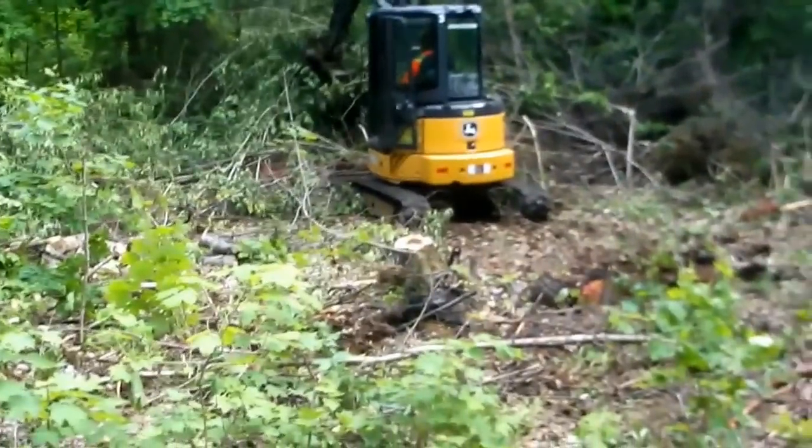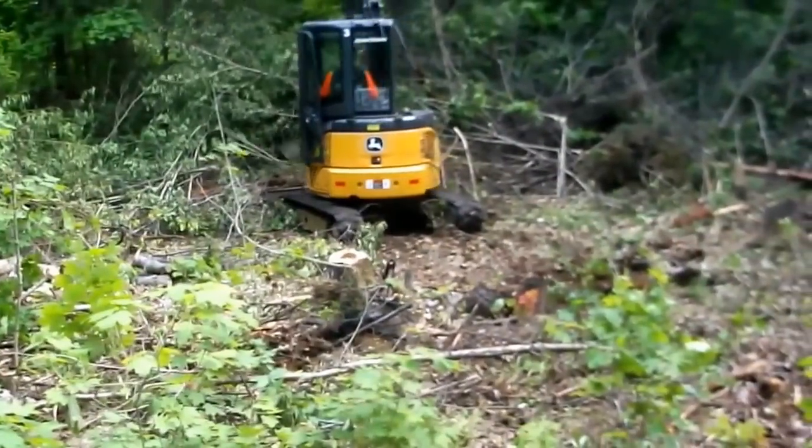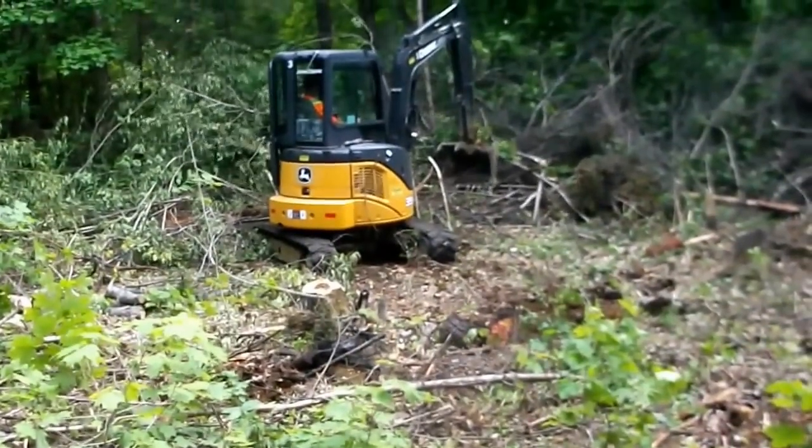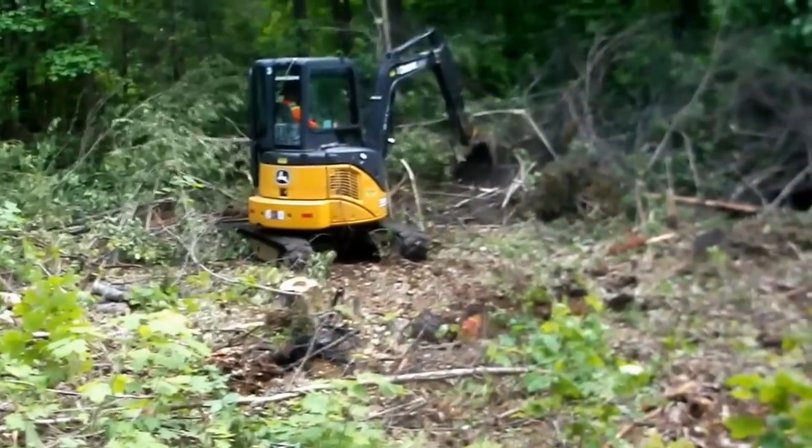Get this done and I think we'll call it a day. It's about 20 after 6, so it's been a long day folks, but we got a lot done. He loves that machine.